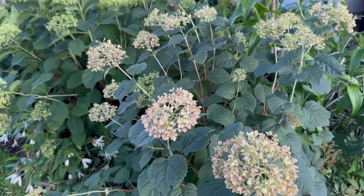Down from that we have Invincible Wee White. I've heard some people have trouble with Invincible Wee White with the blooms burning out, and you can see I'm having a little bit of a problem with that. But it is a nice, small, compact size. If you have room for Limetta, I think you might prefer that one.